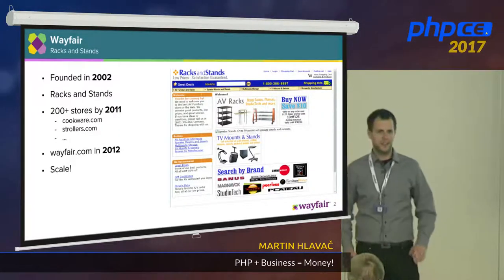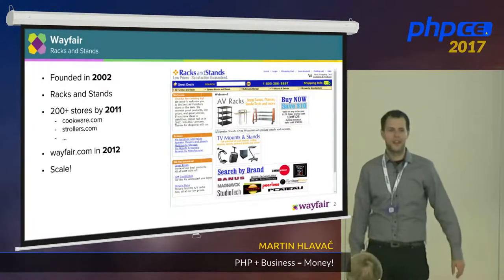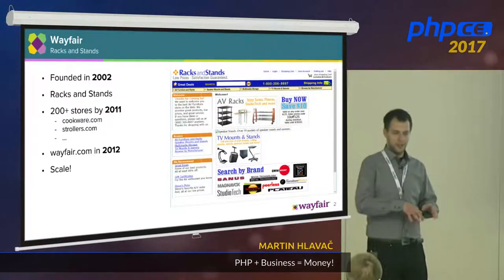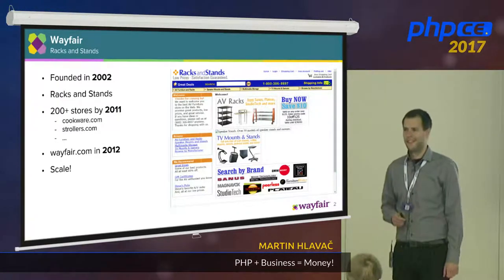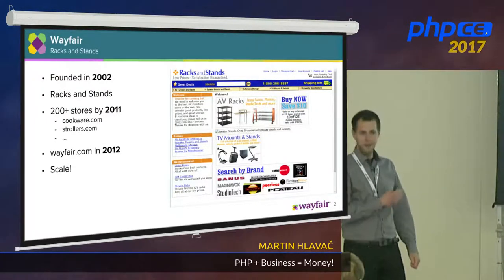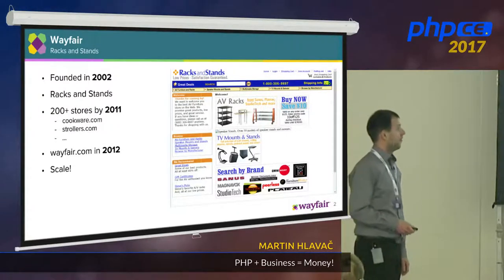Then something changed. We realized this doesn't work anymore. When customers went from one site to another, they didn't know it was us, so they had a good impression on one site but didn't know what to expect from the other. Also, when you sell racks and stands, you can sell other stuff too — we wanted customers to buy related products, like what Amazon does. And the third reason: the Google search engine changed the rules. Domain names used to play a big role, but that changed, so rack and stand didn't win first place in search results anymore. So we changed — we created Wayfair, and ever since then, we scaled like crazy.